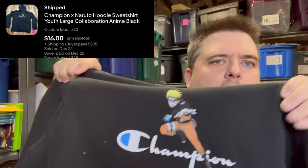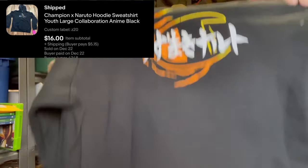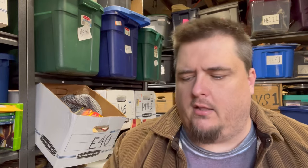Levi found this at a garage sale a long time ago. It took me a long time to get it listed, but it's probably still been listed for six months. $16 — this is a kid's XL; I didn't realize it was kid's size. Naruto Champion crossover anime shirt sold for $16 plus shipping, buyer's all in at $22.50. I think if it had been an adult size it would have done much better, but it was cheap — we paid like a dollar for it. Levi found it and it finally did sell.